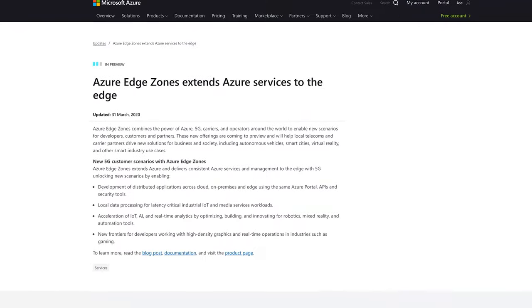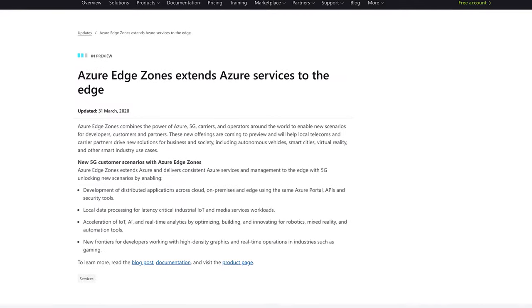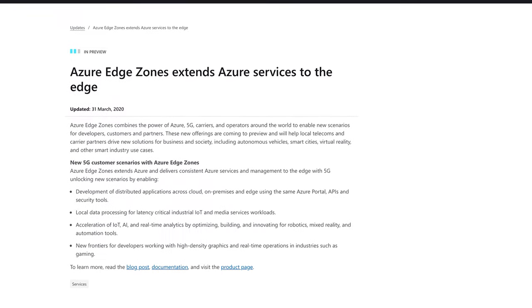There are two types of people in the world: those who live on the edge of the internet, those who create cloud content, and those who can't count. The three main pieces of news I caught falling from the cloud this week are: Azure Edge Zones extends Azure services to the edge — although I thought it was already there.